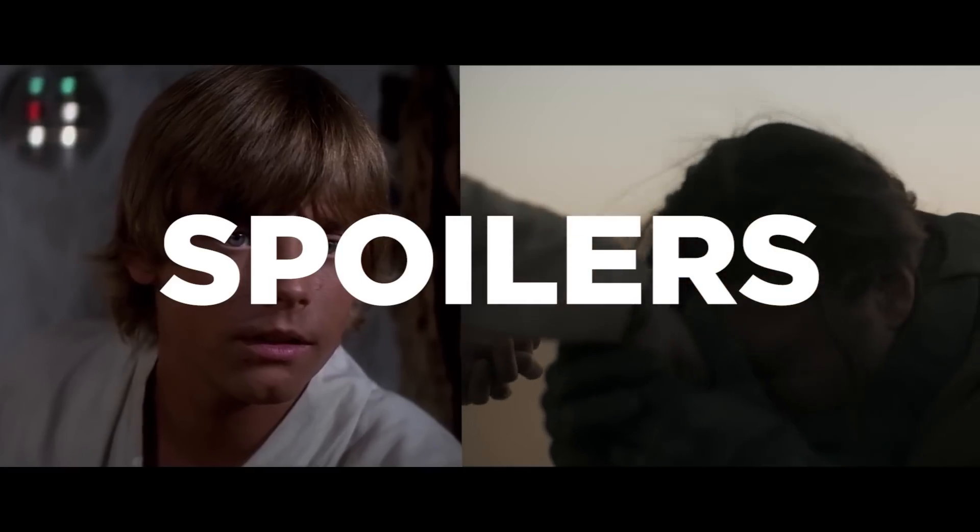And a quick word of warning: this video will contain spoilers for both Dune and Star Wars, so if you're worried about that kind of thing, make like Darth Maul and just fall back.